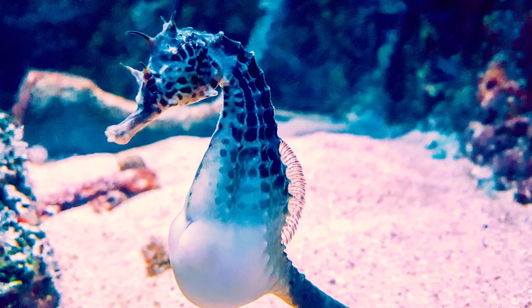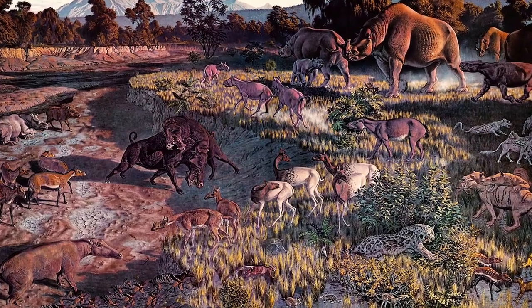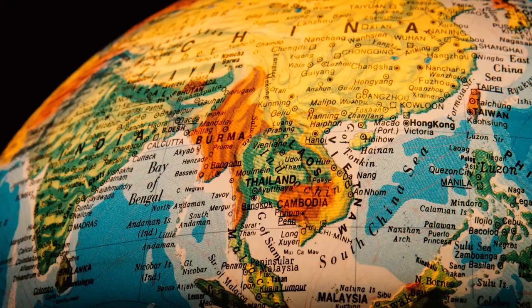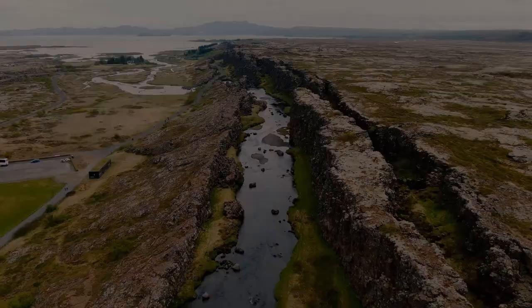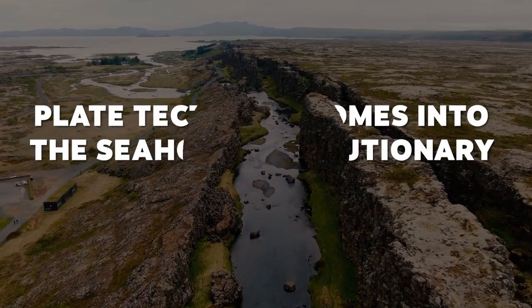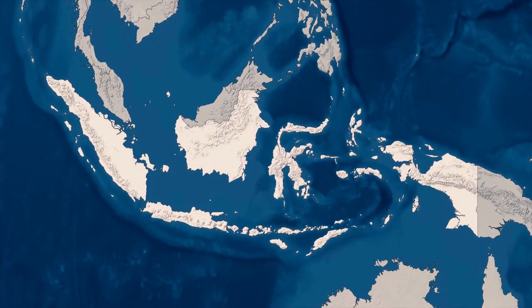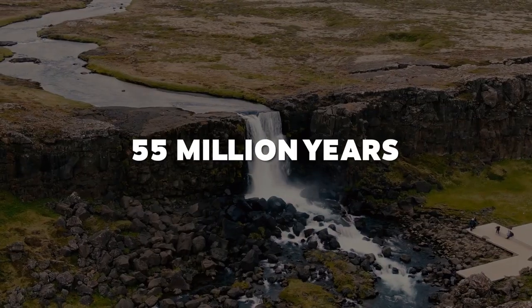The progenitors of seahorses were able to disperse from their Mediterranean-based home range during the Oligocene period, which began 34 million years ago, to various regions including Southeast Asia. And this is where plate tectonics comes into the seahorse evolutionary story. The ocean floor surrounding Southeast Asia, particularly Indonesia, has been a complete mess due to plate tectonics for at least the last 55 million years.